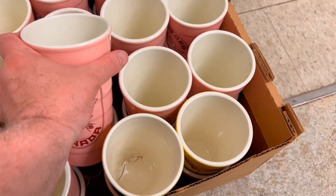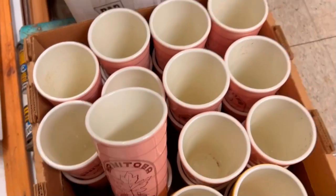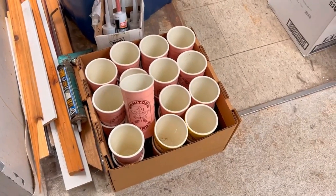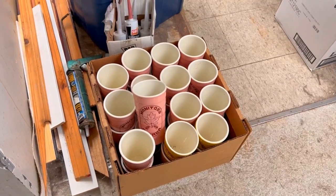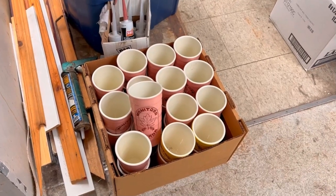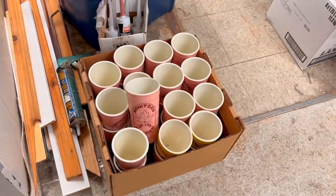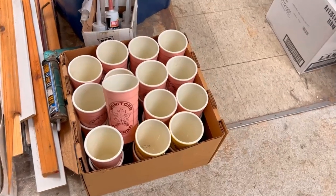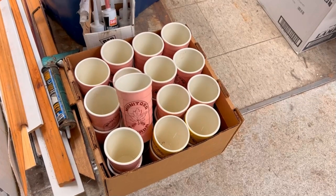The reason I got so many was that there were two apiaries in the area that were planning to fill them with honey and sell them during the Manitoba Centennial celebrations. But the problem was they didn't have lids. They tried to fashion lids for them, weren't successful, and the vases ended up relegated to storage. That's the story behind them.